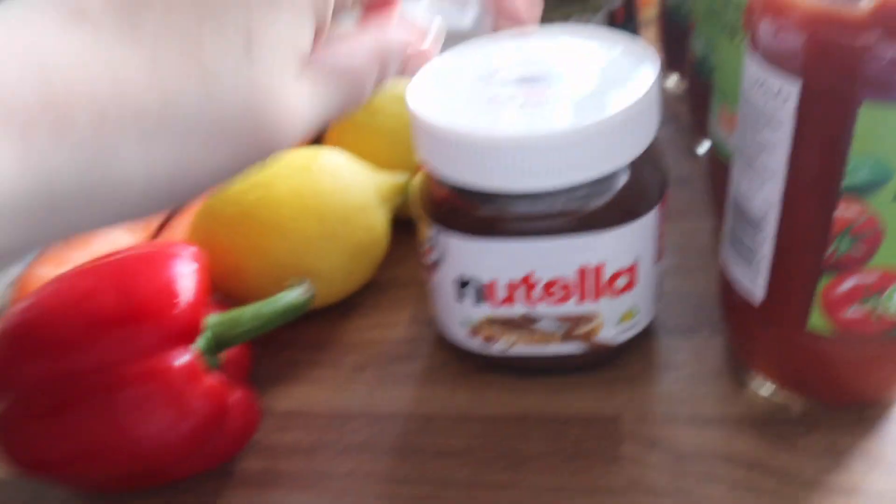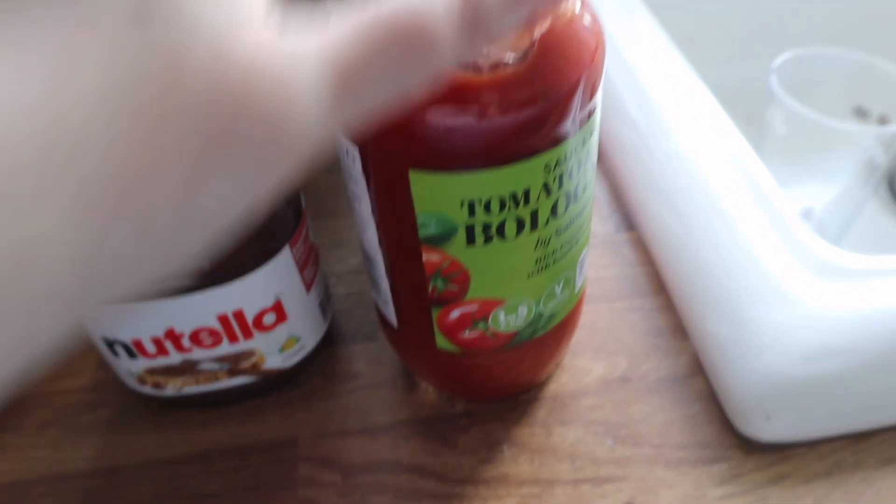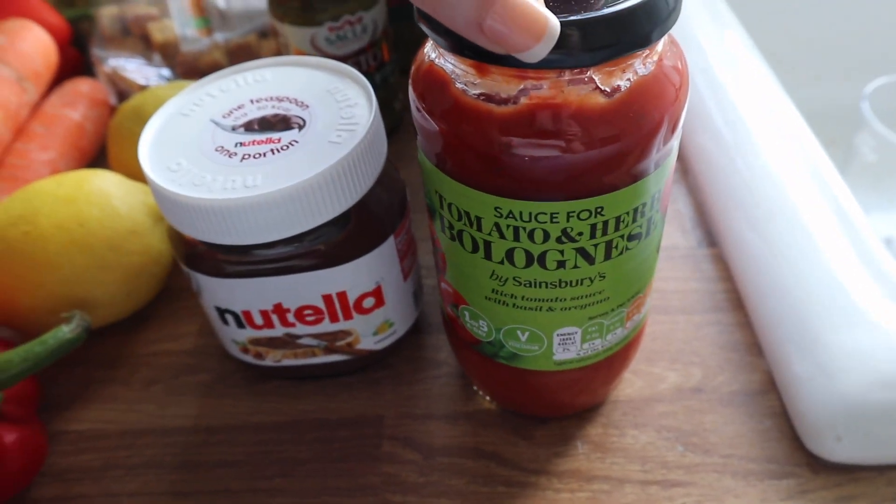This looked really really nice — it's the couscous and feta salad from the Taste the Difference range. I thought that'd be nice to go on top of salads and things like that. I also got some Nutella — I'm really feeling like I want to make a Nutella cake.